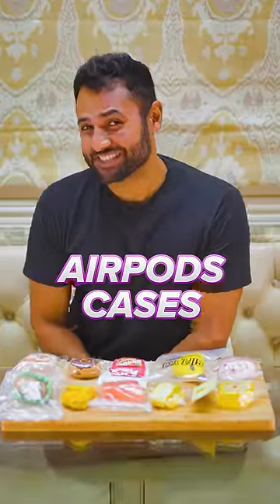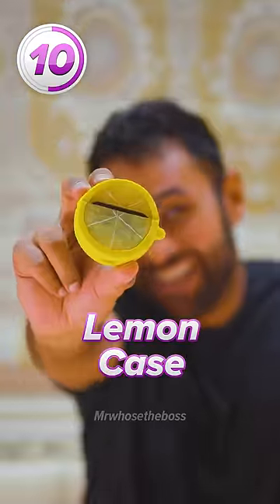Top 10 most delicious AirPods cases. Number 10 is the lemon case. It's so realistic.